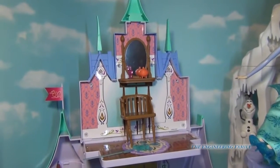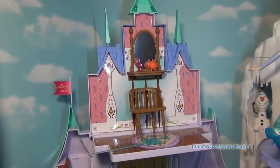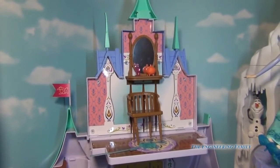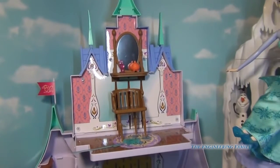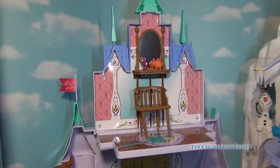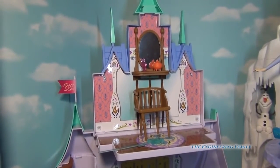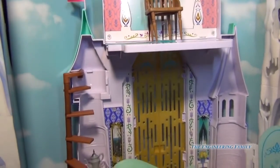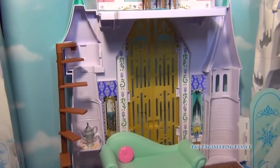On the second story of Anna's castle, we see a chair and also some perfume and trinkets in front of the mirror — and it is a real mirror, so we can actually see ourselves. Anna's castle also has golden doors in the background that actually open and close.